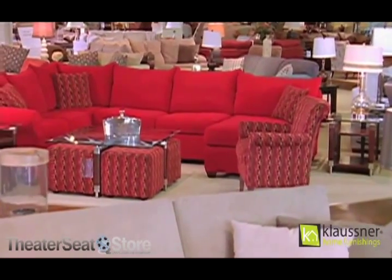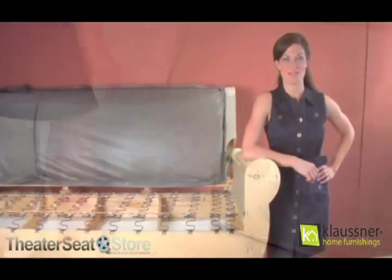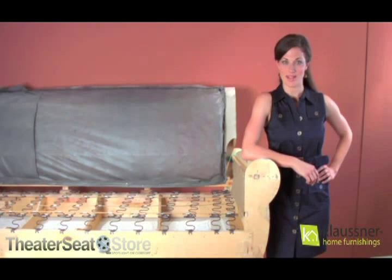One thing to remember to extend the life of your cushions is to rotate them periodically to ensure they keep their shape. There you have it — from our hands to yours, a quality crafted frame that will last for years to come. To learn more about our construction or styles available in your area, visit your local Klausner retailer.